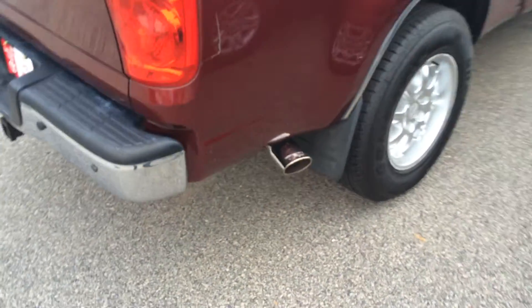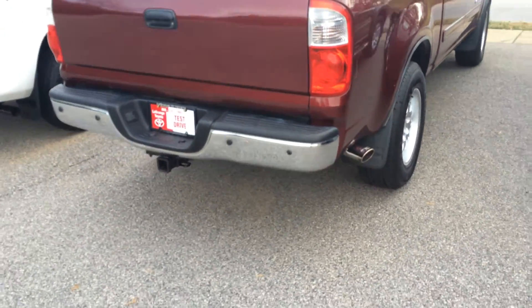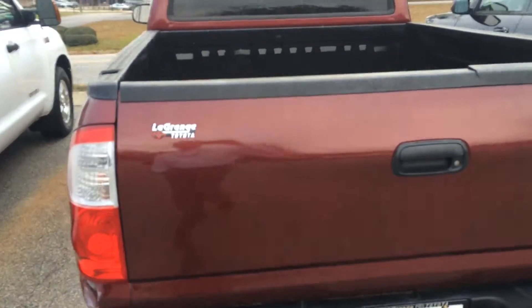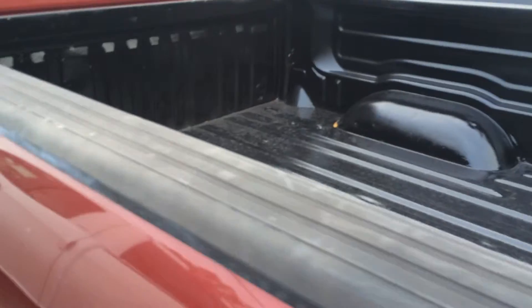And a nice TRD stamped chrome exhaust, parking sensors, and a chrome bumper in the back, as well as a tow package. And you do have the full bed liner and everything in there as well.